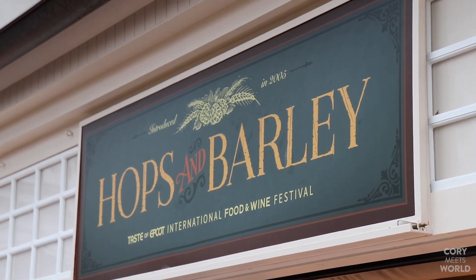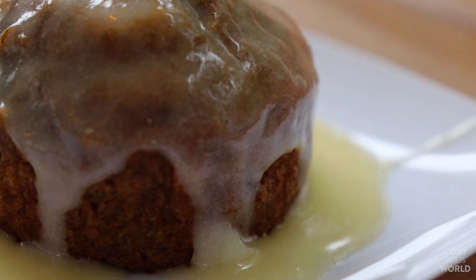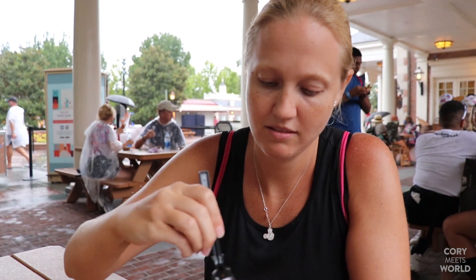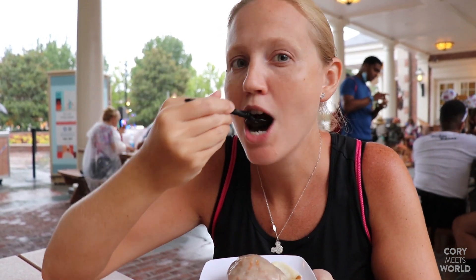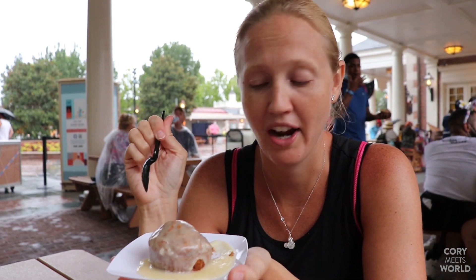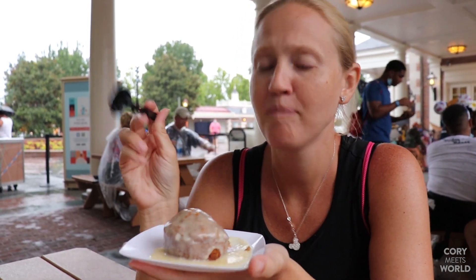Our next stop is the Hops and Barley marketplace in America, where we're going to try the fresh baked carrot cake with cream cheese icing for $4.25. I can already smell the icing. The bottom of the plate is quite warm — they had the pre-done cake in a little tin and then plopped it onto the plate, spooning cream cheese icing right over it. It melts right over like something you'd see on a cinnamon roll. Despite not being a big carrot cake person, this might be one of my favorite carrot cakes I've ever had.